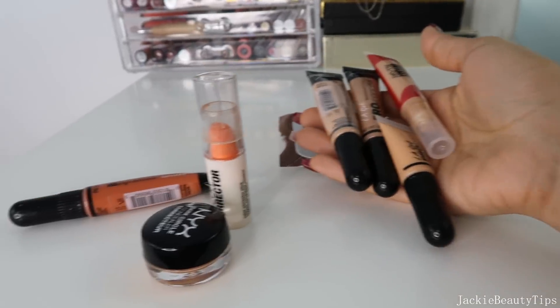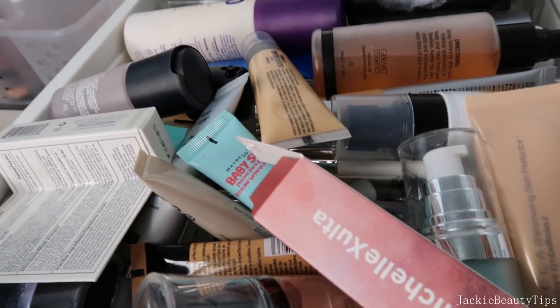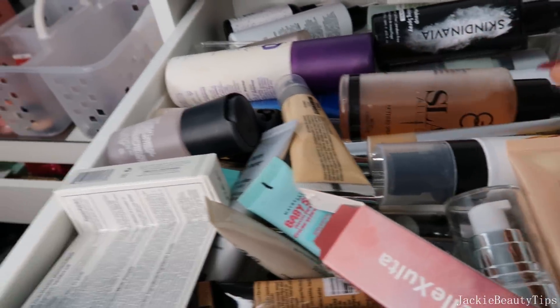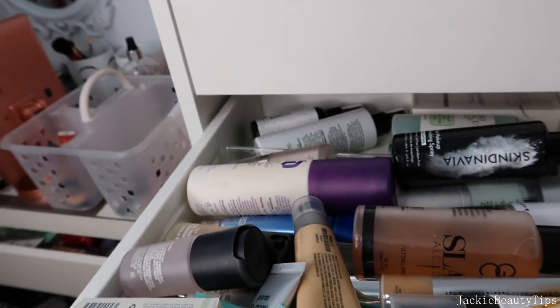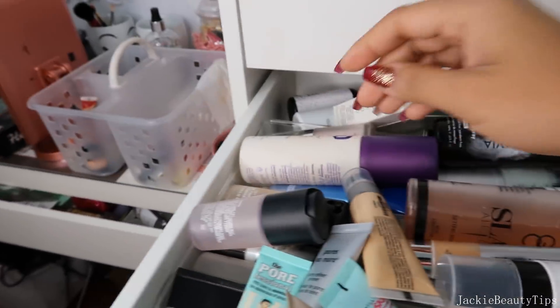En la segunda gaveta tengo un solo desastre, necesito limpiar estas gavetas. Por aquí tengo lo que son primers del rostro, tengo setting sprays y todo eso. Este definitivamente lo voy a guardar, se lo voy a regalar a mi sobrina al fin y al cabo. Este es un primer de Cover FX que sí me gusta, lo voy a poner acá atrás.